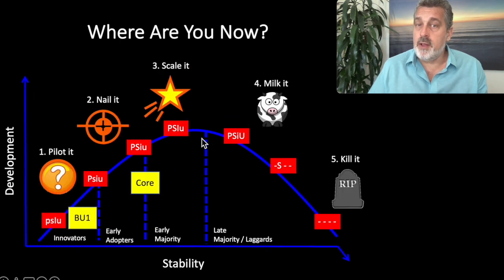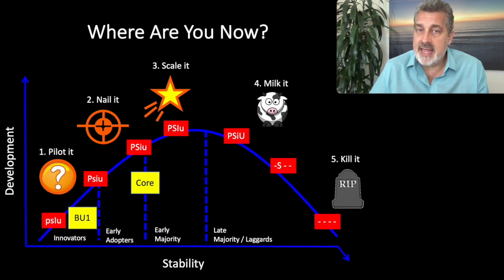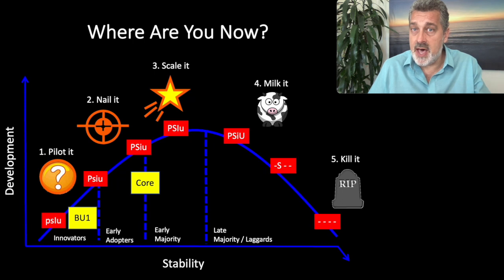So what do we do with this information? On the map, the first thing you do is place where your core business is in its lifecycle development. In this example, I've placed the core business here — the yellow boxes, just think of those like yellow post-it notes. This company's core business is in late nail-it, early scale-it stage, and they have some entropy in the system. That means the core business is off the blue parabola — the strategic execution line — because they have some internal issues preventing them from deploying all their time, resources, and capabilities towards the strategy.